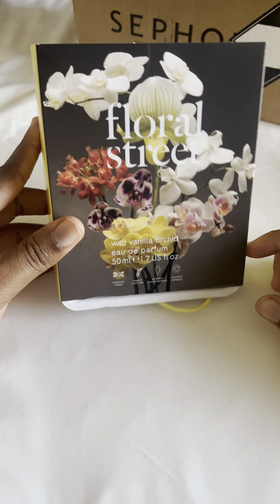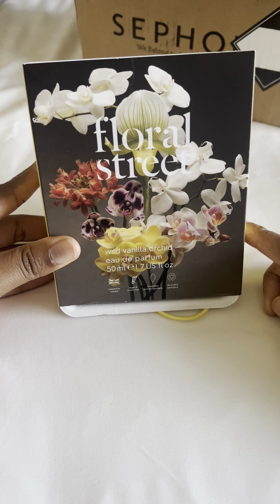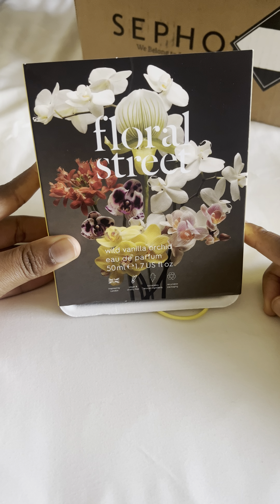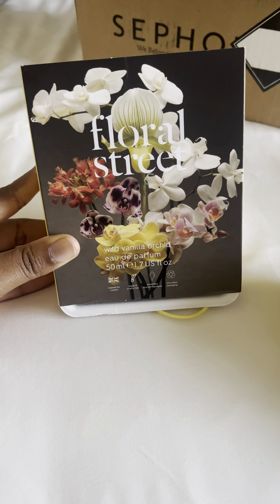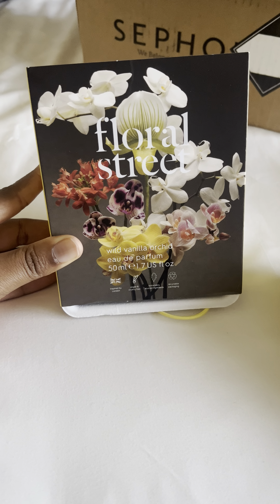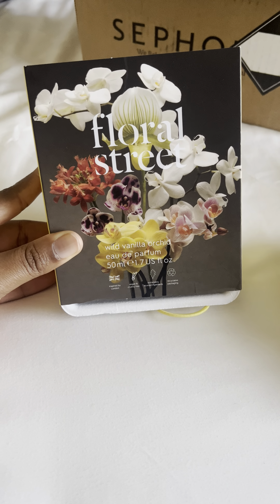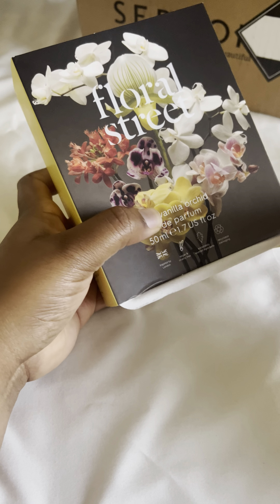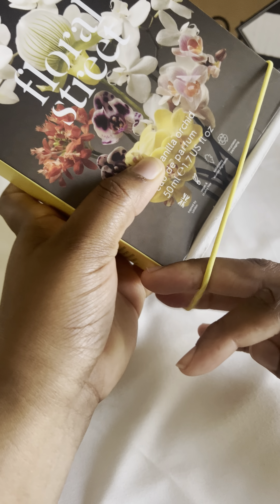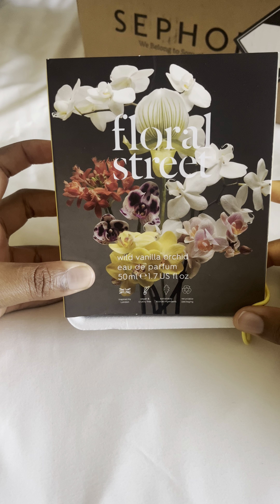I paid about $66 for it during the Sephora sale. Sephora snuck in a sale over Labor Day — they had Alien Goddess for $126, usually $180. If I didn't already have that fragrance I would have bought it. I'm glad I got to try my first Floral Street perfume. I think they're an affordable niche fragrance house and I love it.